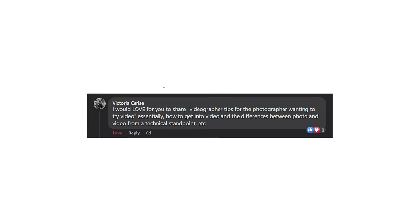Our first question is from Victoria. She says: I would love for you to share videographer tips for the photographer wanting to try video — essentially how to get into video and the differences between photo and video from a technical standpoint. The biggest difference I would say from video to photo is you need to realize that when you're shooting video, you're shooting a highly compressed version of media. When you're shooting photography, most people are shooting in RAW, so you have a lot more flexibility in post with things like dynamic range or colors.